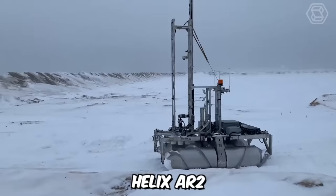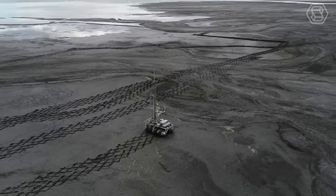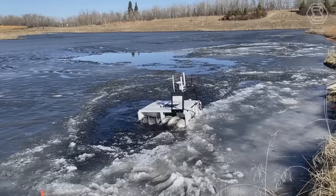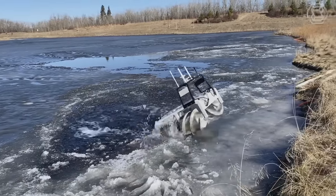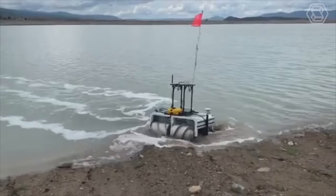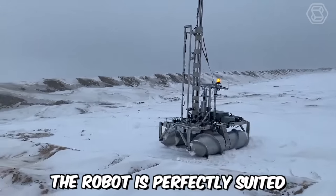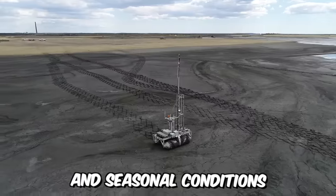The Helix AR-2 is an 800-kilogram amphibious robot with a central turret. It's an autonomous field robot designed for gathering critical data in hazardous conditions. The machine has been upgraded and adapted to function as a robotic platform specifically for environmental monitoring and tailings pond research, and is perfectly suited for various landscapes and seasonal conditions.